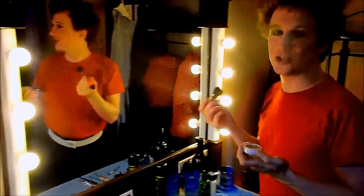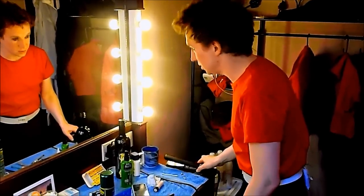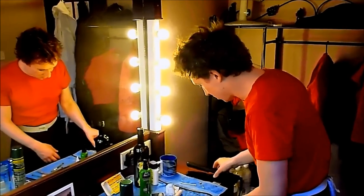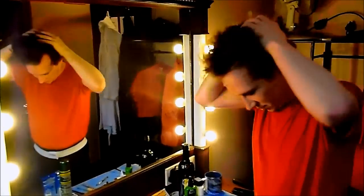To make you look young and boyish and fresh-faced — lots of blusher. Hair straighteners as well. It's a mission to get my hair into that windswept look, but let's have a go.